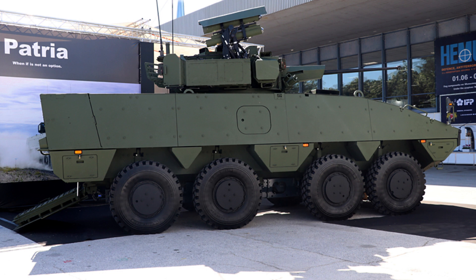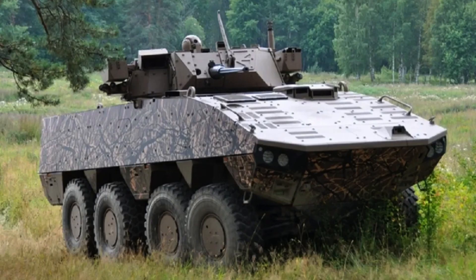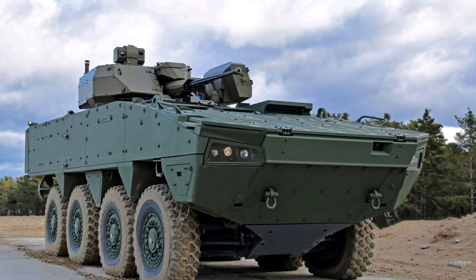The AMV offers a wide range of configurations to meet various mission requirements, including troop transport, command and control, reconnaissance and fire support.